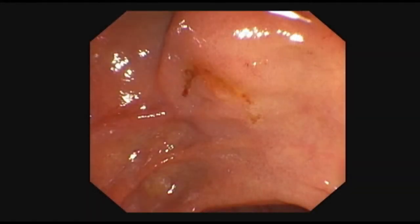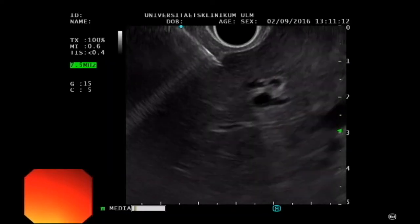Following papillotomy, a large amount of blood was released across the papula. The bleeding was self-limiting. To achieve the urgently needed bile duct relief, an endosonographic access route was now chosen.